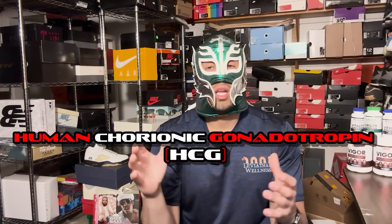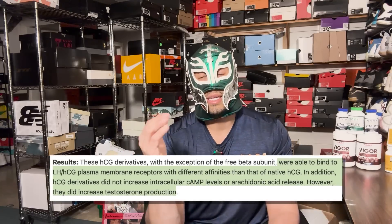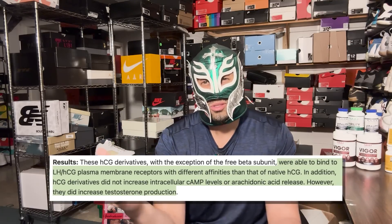HCG is human chorionic gonadotropin. It helps to signal the luteinizing hormone, LH, in your brain. It's also found with pregnancy — when you pee on a pregnancy test, it's actually testing for HCG, so it is a pregnancy hormone. But in men, it acts along the Leydig cells in the testicles and helps to produce and stimulate endogenous testosterone, which is theorized to potentially help with the enlargement process. It can also stimulate structures in the testes to increase sperm production.